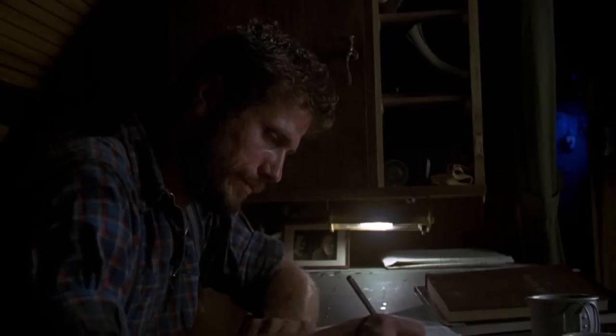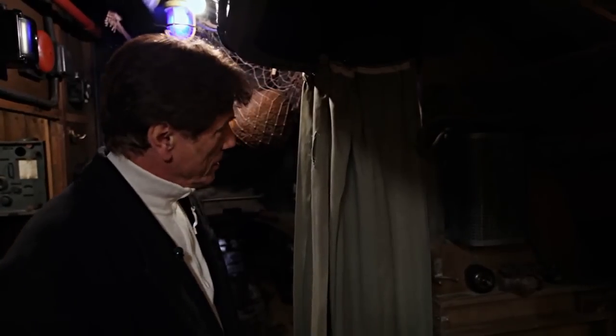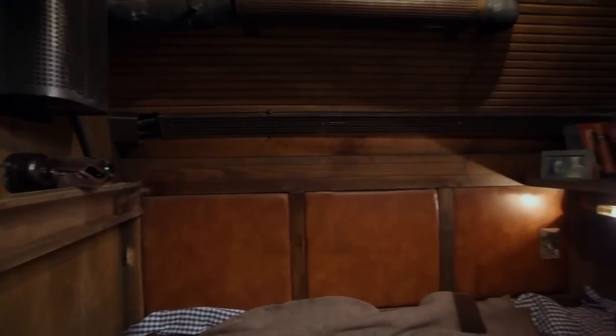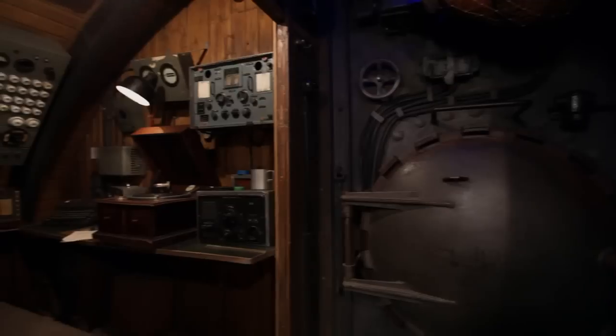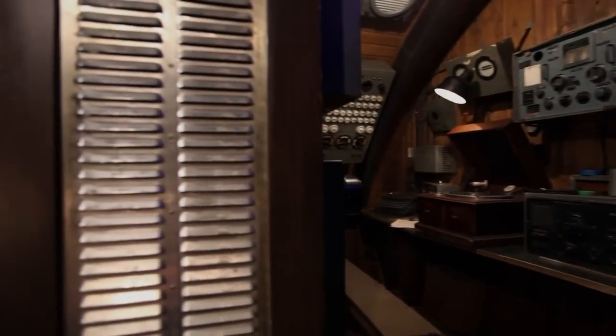This is the captain's quarters. He was the only person on board with his own bunk. All the privacy he had was provided by this small curtain. This tiny space only allowed for a small table, a lamp, and a shelf over the bunk. Because the captain had to be close to the radio and the listening room, his quarters were located right next to both of them.